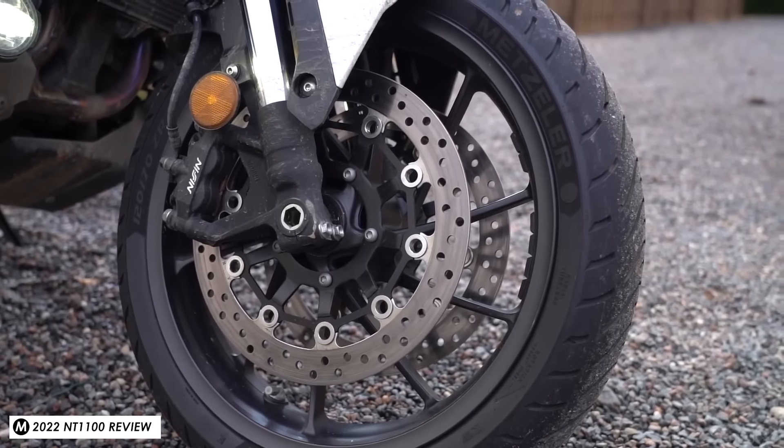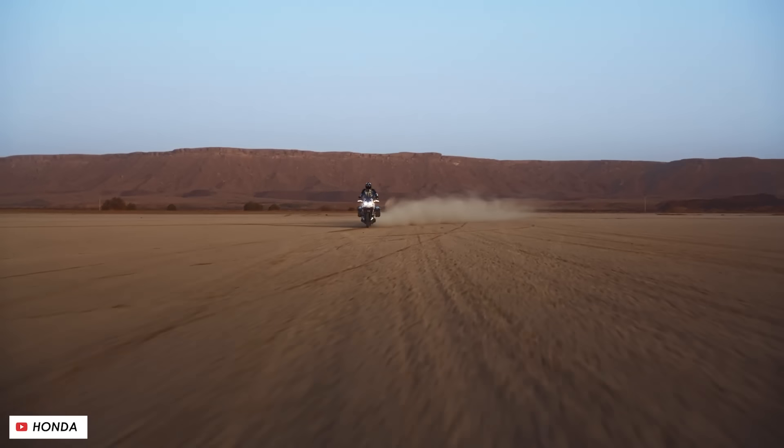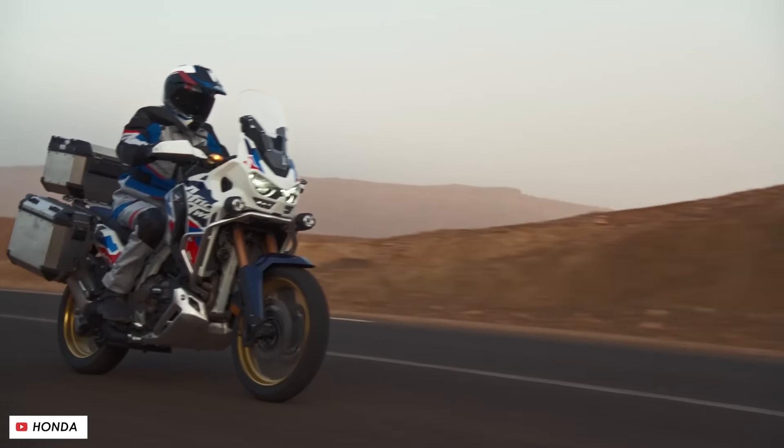Thankfully, this new 2025 version I think fixes pretty much all of those shortcomings, and that could take what's already a very good bike and turn it potentially into a great one. So in this video we'll go through all of the details with the nine key things that you need to know about it.